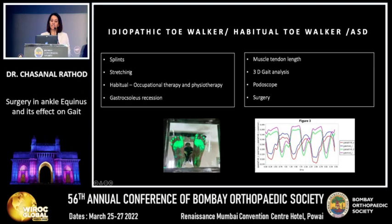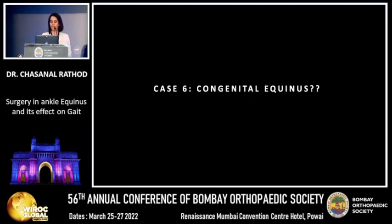These toe walkers can initially be treated with splints, stretching, and at younger ages, occupational therapy and physiotherapy. Once a contracture sets in, gastrosoleus recession is the only way out. Planning is aided by 3D gait analysis and muscle-tendon length assessment on software connected to the gait lab, which helps determine whether lengthenings are indicated, and surgery is planned accordingly.